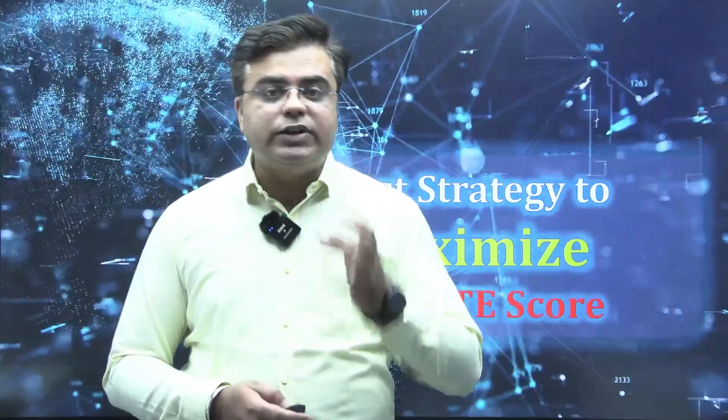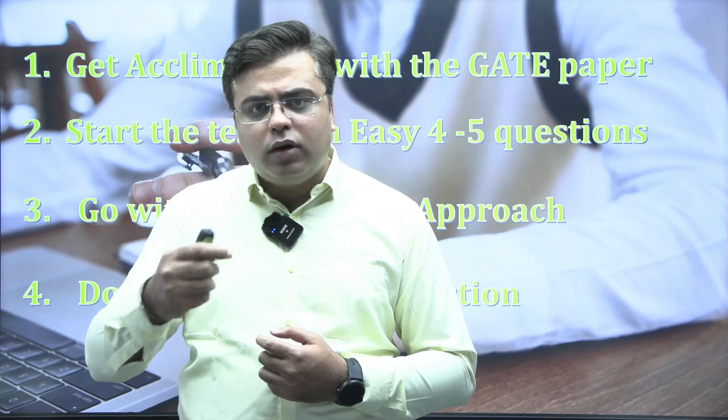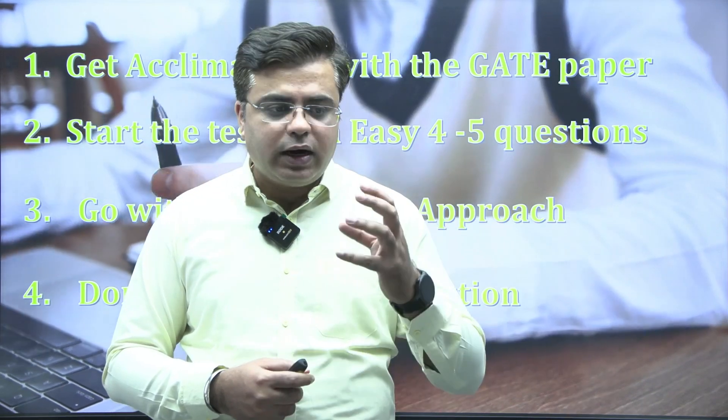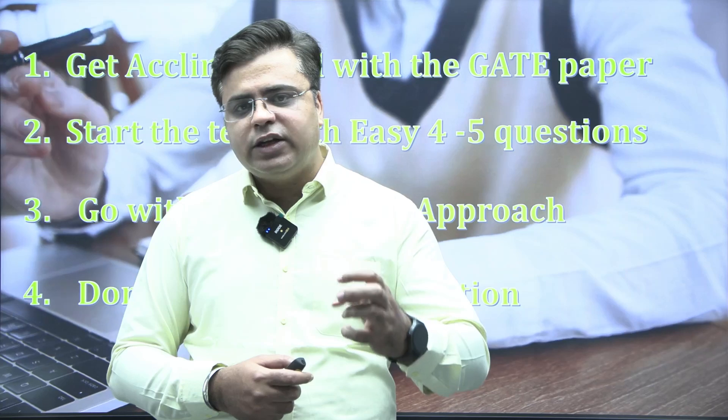First of all, my dear students, when you start with the GATE examination, just go through all the 65 questions to have some basic idea of what is the difficulty level of the questions and what are the different things that are asked. This should be done in the initial 5-10 minutes.